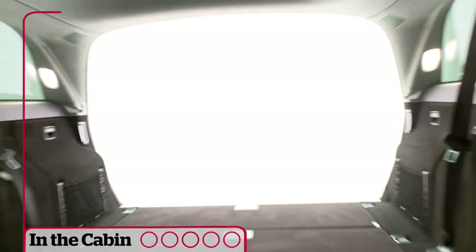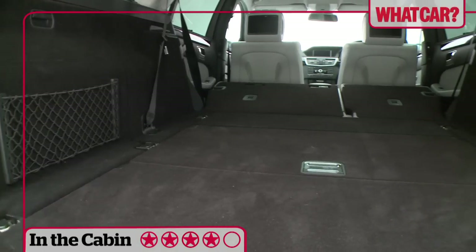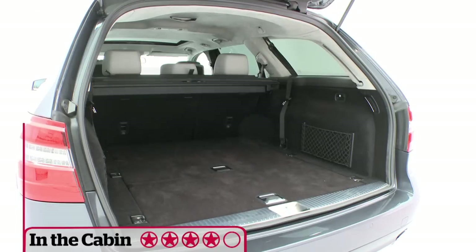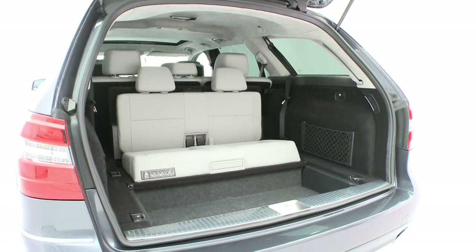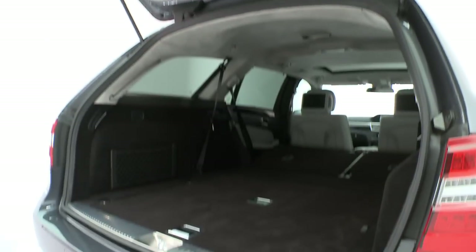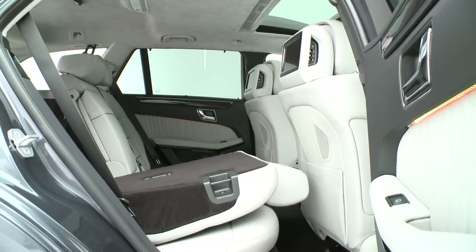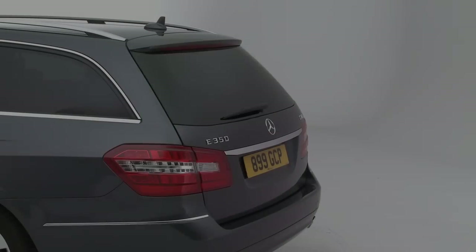The E-Class's boot is so big it deserves its own postcode. It's longer, deeper and wider than its rivals. But its practicality goes beyond its 696 litre volume. The folding floor allows you to divide up the space, and the only blot on its copybook is that the seats don't fold down completely flat — they lie at a slight angle.